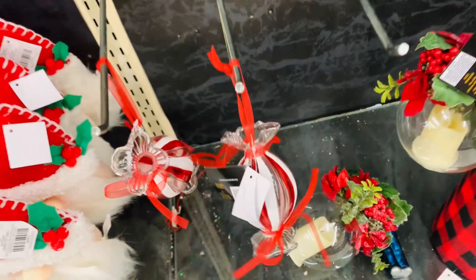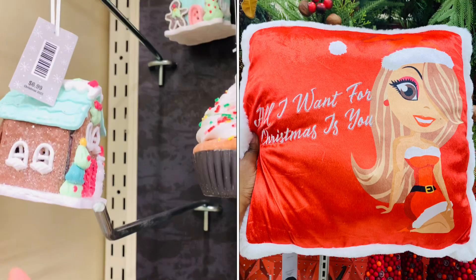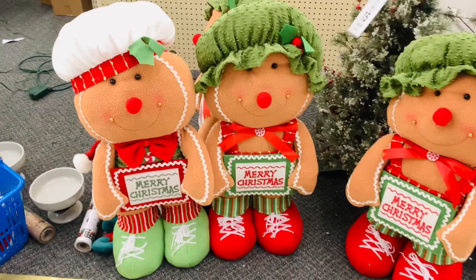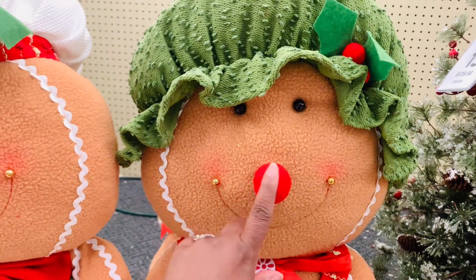All my Mariah Carey fans — how about Target had the cutest pillow ever? If I had somewhere to put it, I definitely would have bought it. Look how cute it is! So definitely check them out because they're putting out more stuff in my Targets right now, and I'm finding so many more goodies this week than I did last week.